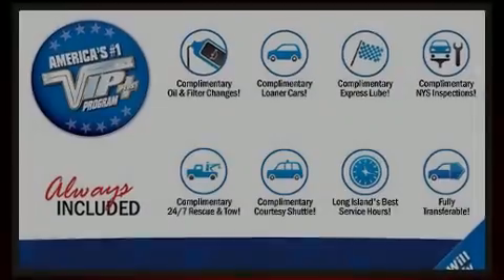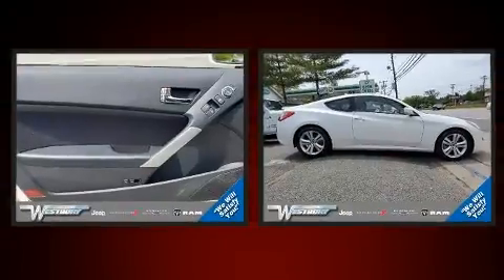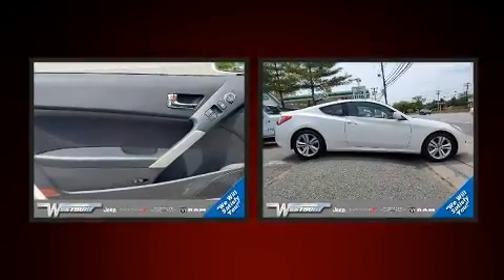Sensibility and practicality define the 2010 Hyundai Genesis Coupe. This two-door, four-passenger coupe still has fewer than 30,000 miles.